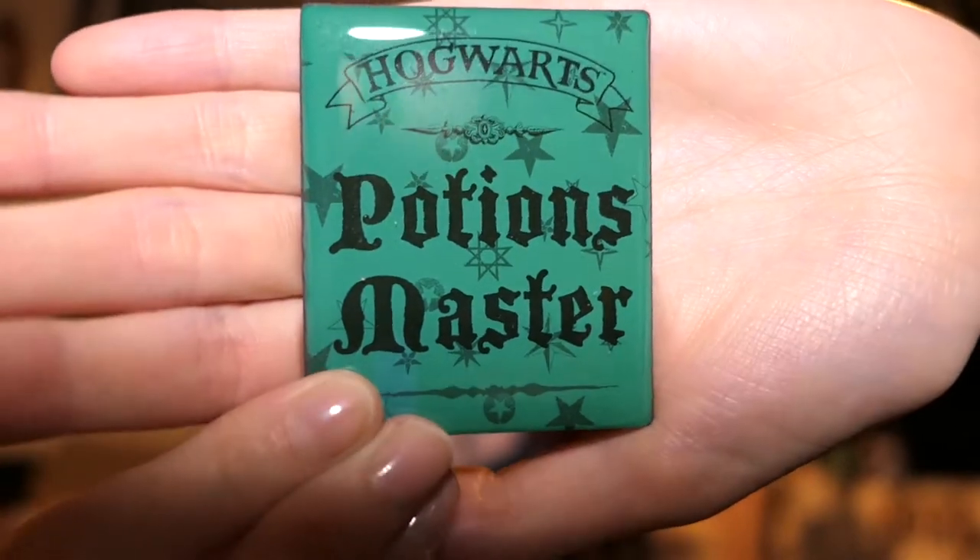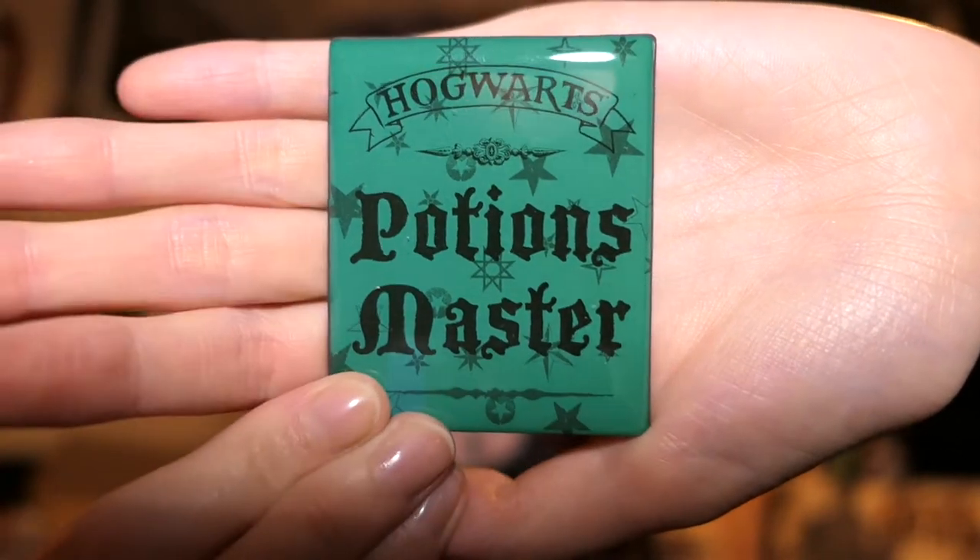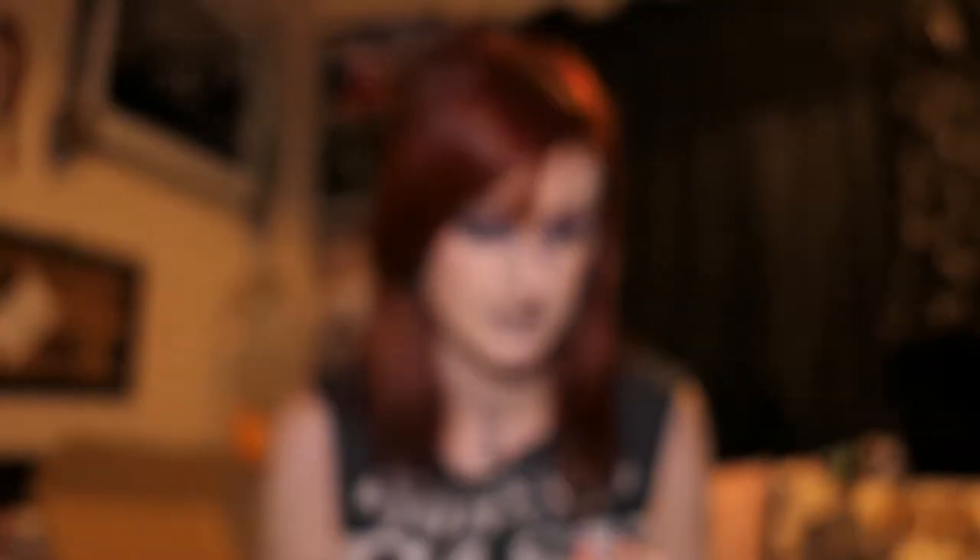We have a fridge magnet that says 'Hogwarts Potions Master.' It's green — I'm presuming you get whatever color your house is.